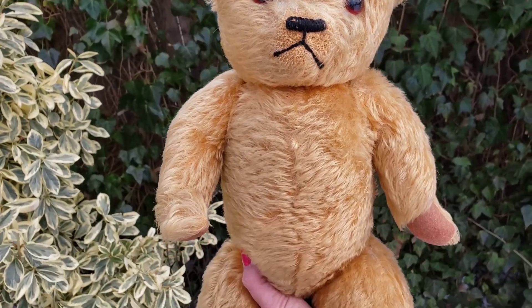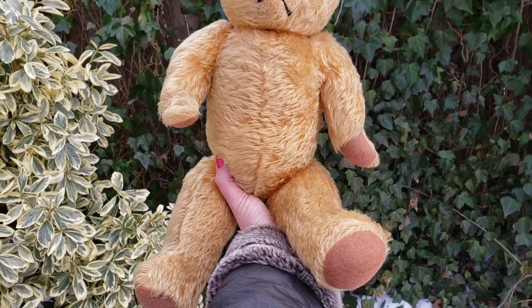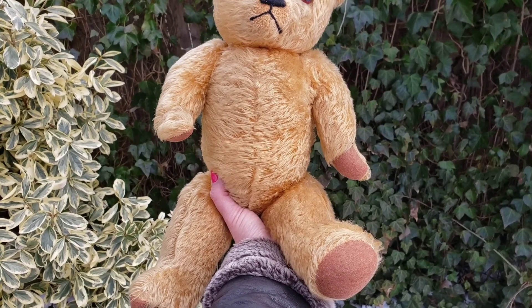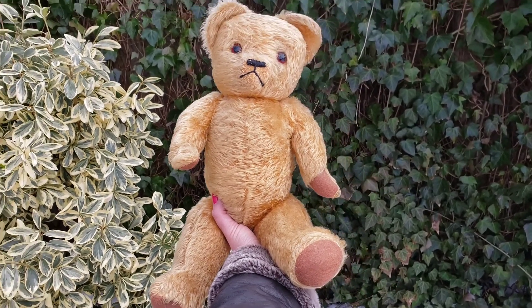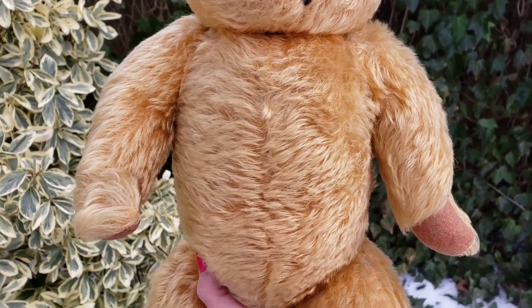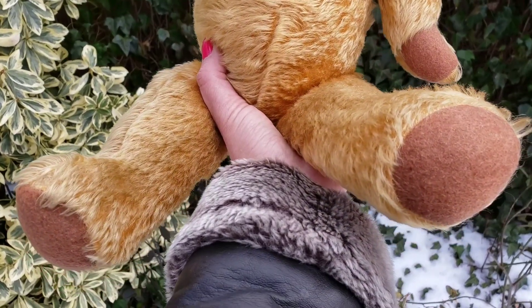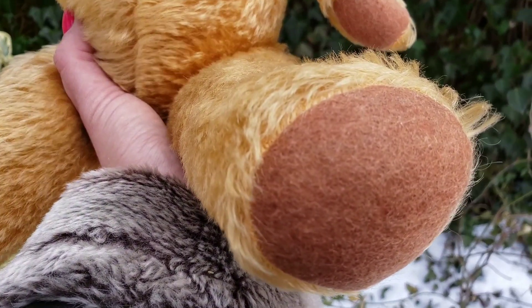This bear has a lot of mohair coverage. Generally these older bears — and I think this one is from the 40s, maybe the late 30s — tend to be bald, especially since they were played-with toys. He has great paw pads that are in good shape with no moth holes.